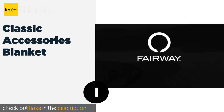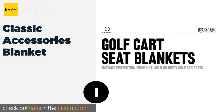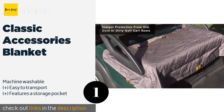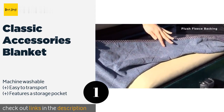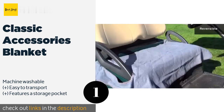The first product on our list is the Classic Accessories Blanket. If you like to play a few rounds regardless of the weather, this reversible blanket is an essential item to add to your collection. The water-resistant top is great for rain and the fleece backing is perfect for chillier days. The price is approximately $17.